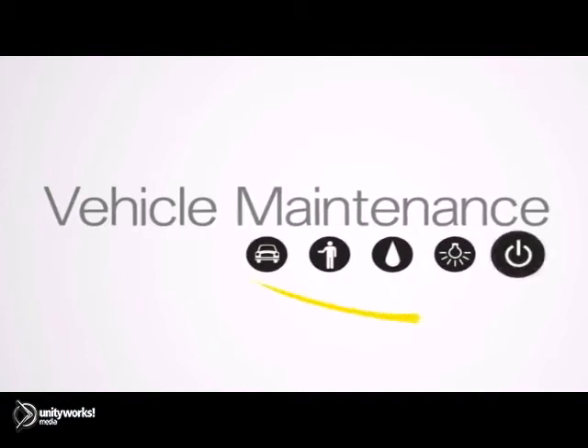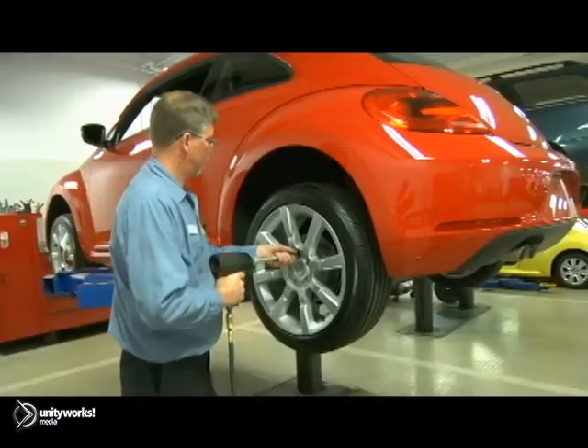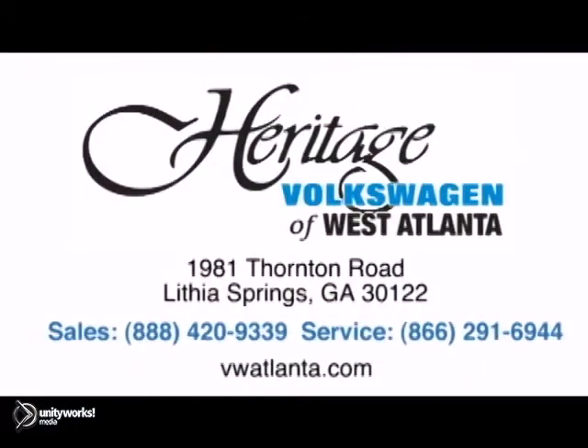Although an often neglected part of maintenance, tire care is very important in keeping your vehicle running and looking its best. For service you can trust, visit our Heritage Volkswagen of West Atlanta store, located just 20 minutes west of Atlanta, off of I-20, or online at atlvw.com. Thank you for choosing Heritage Volkswagen for all your automotive needs.